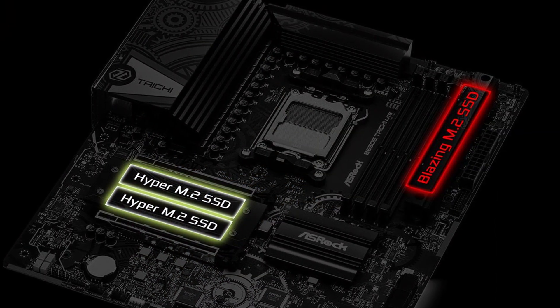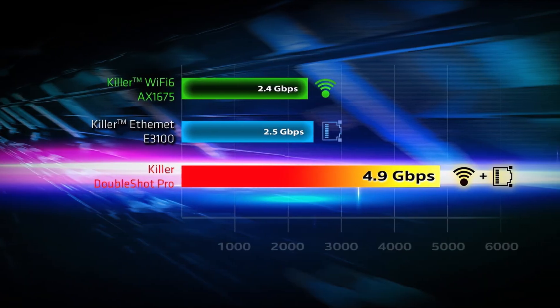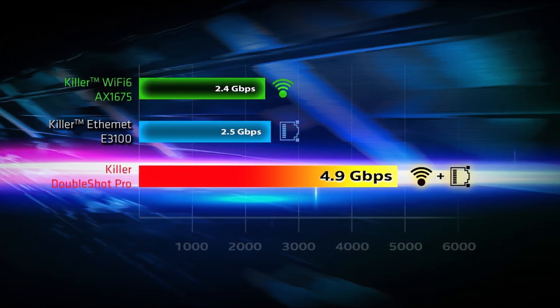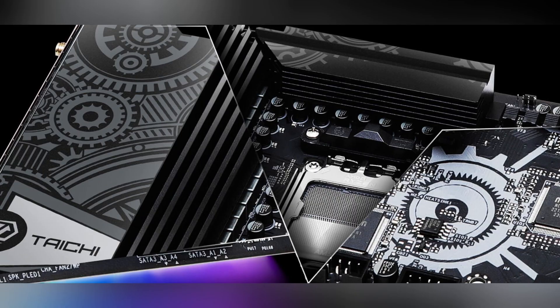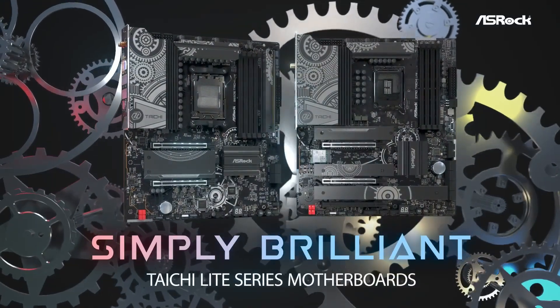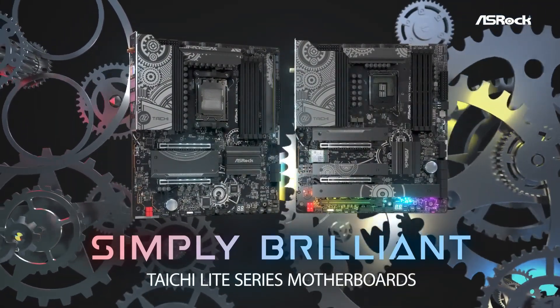What makes this board truly stand out is how it blends high-end features into a mid-range platform. It's designed for those who want to get more from their AMD setup without stepping into the ultra-expensive X670E territory. Plus, its sleek design will elevate the look of any build. If you're aiming to balance performance, features, and value, the ASRock B650E Taichi Lite is a fantastic choice.